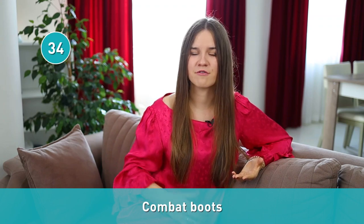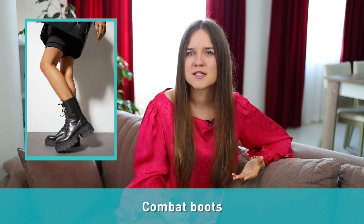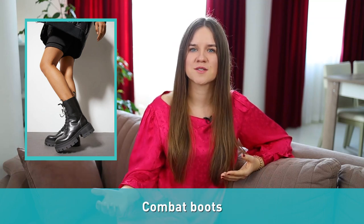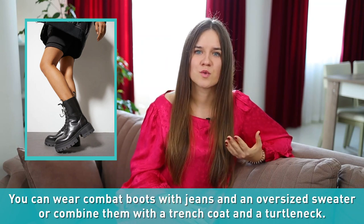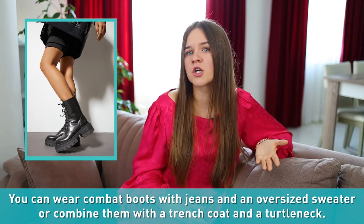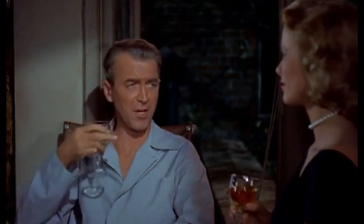Number thirty-four: combat boots. A variation of ankle boots is combat boots. Similar to combat pants, they are usually worn by soldiers. However, combat boots are also becoming popular in casual fashion these days. You can wear combat boots with jeans and an oversized sweater, or combine them with a trench coat and a turtleneck.